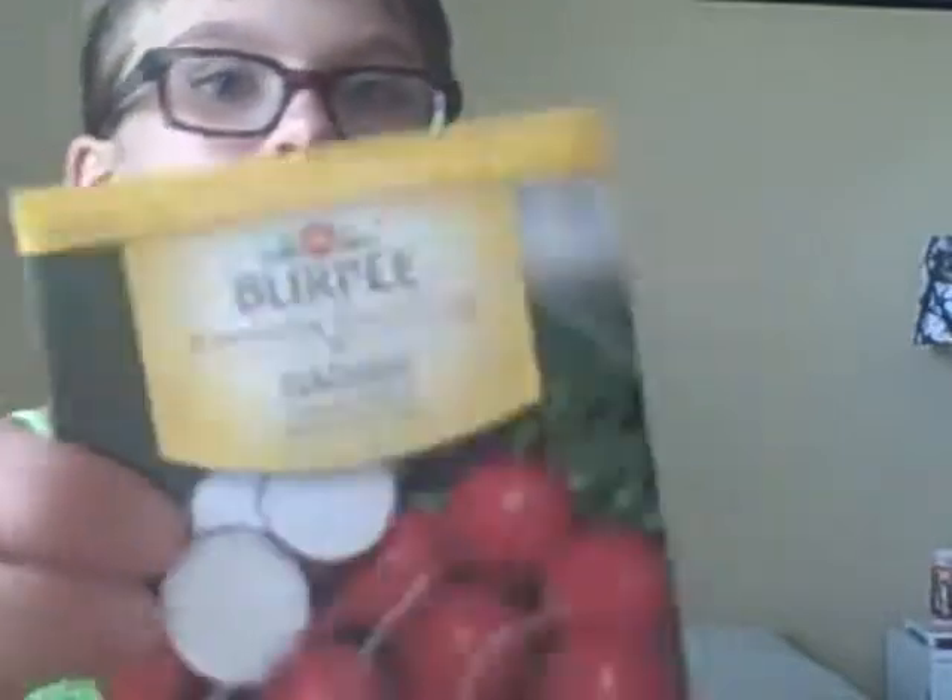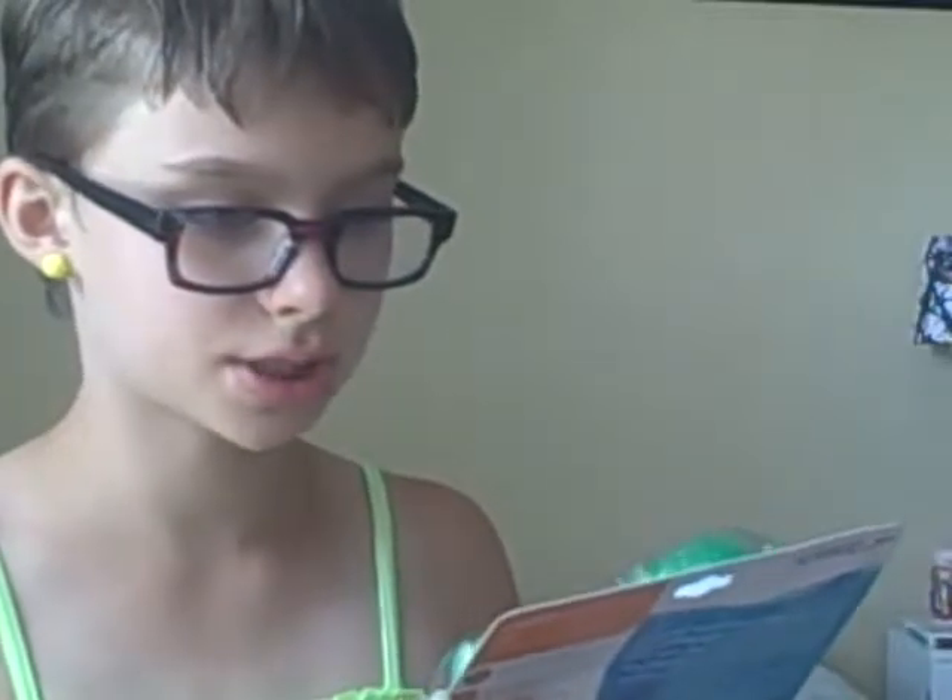I got some lettuce seeds — I'm going to start a garden. These are $1.69, they're Burpee brand. I also got some radish seeds from Burpee for $1.69.